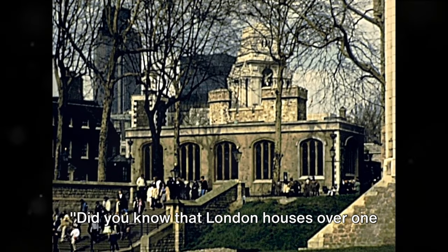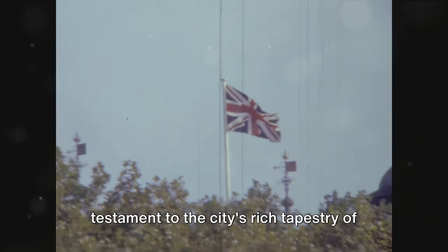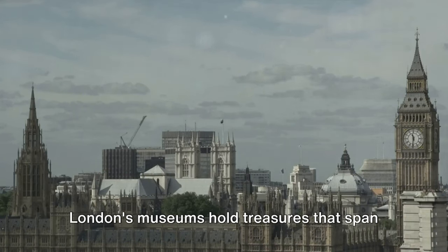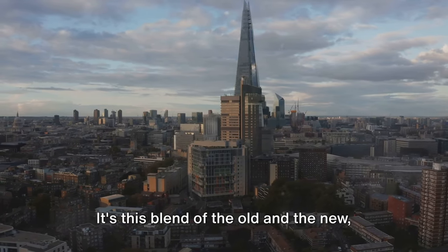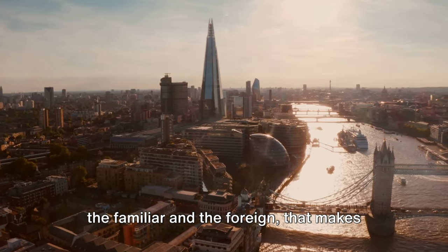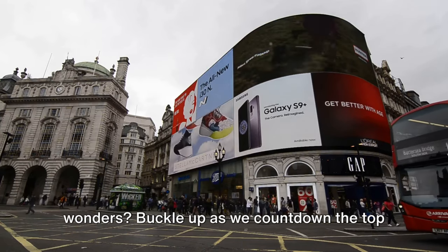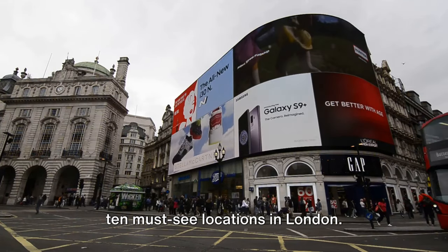Did you know that London houses over 170 museums? It's a testament to the city's rich tapestry of culture and history. From ancient artifacts to modern art, London's museums hold treasures that span centuries and continents. It's this blend of the old and the new, the familiar and the foreign, that makes London such a captivating city. So, ready to explore this city of wonders? Buckle up as we count down the top 10 must-see locations in London.